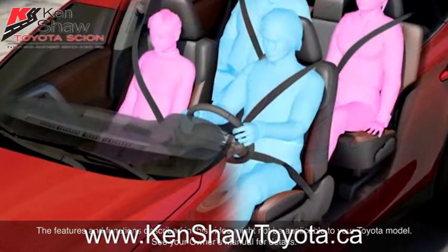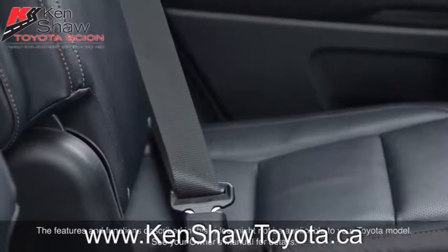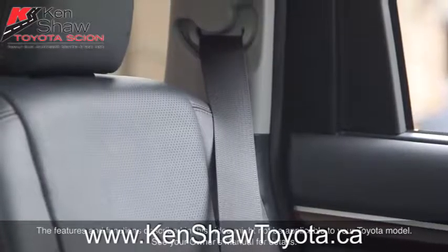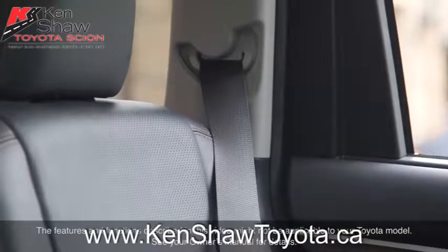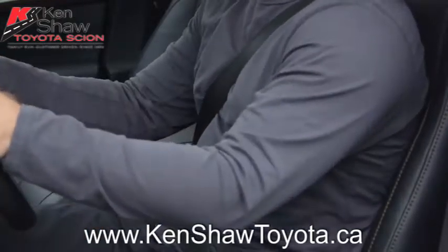Seat belts continue to be a highly effective safety technology and have saved countless lives in vehicle collisions over the years. But recent advancements have resulted in more sophisticated seat belt technology that enhances occupant protection while helping reduce injury from the system itself.